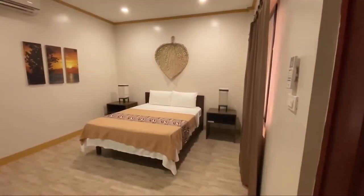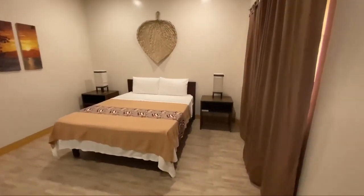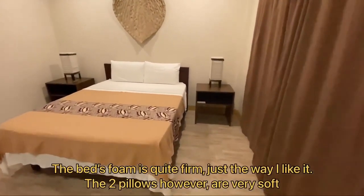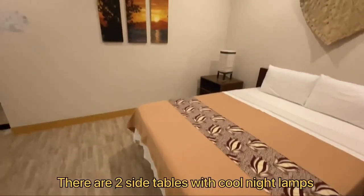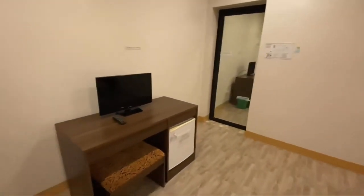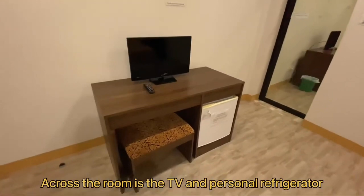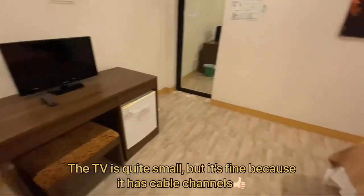Welcome to my room! The room's layout is very simple. There's a double-sized bed — the bed's foam is quite firm, just the way I like it. The two pillows, however, are very soft. Across the bed is the TV and the personal refrigerator. The TV is quite small but it has cable channels.